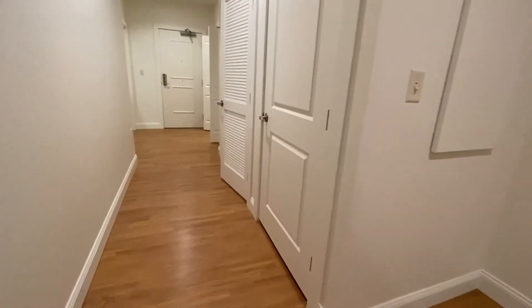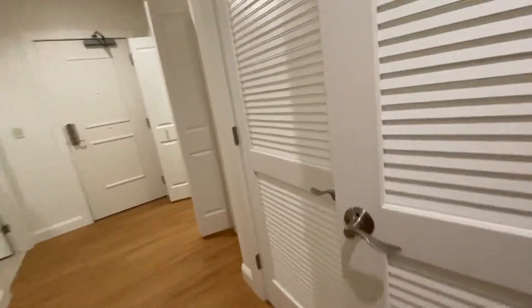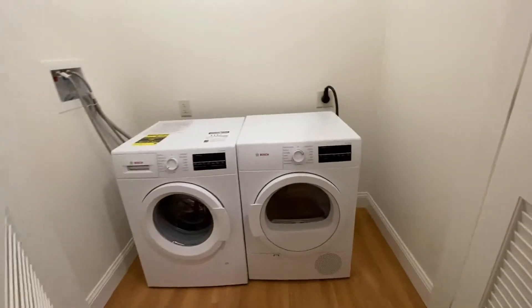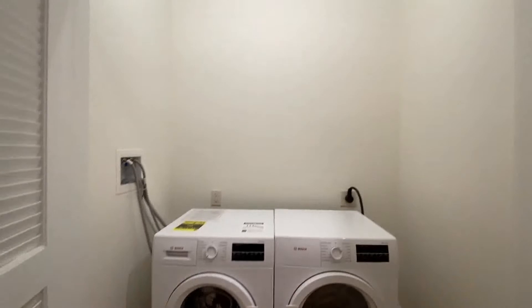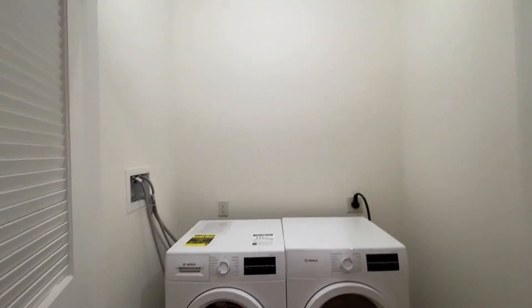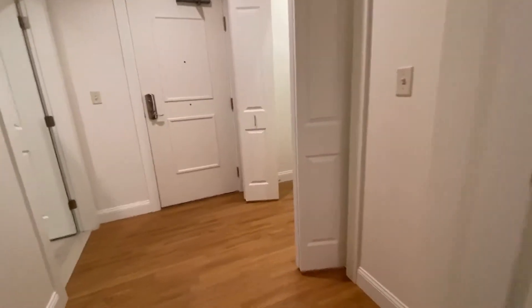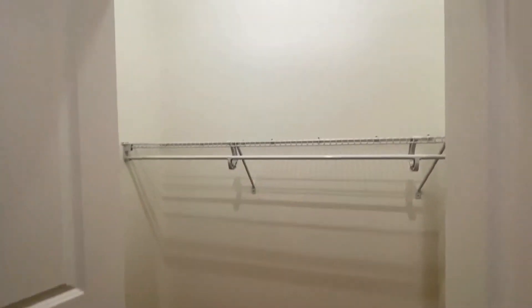This first door here is the water heater. Let me show you what's behind these other two doors — washer and dryer, side by side. Down here we have a double-door closet with a lowered shelf.